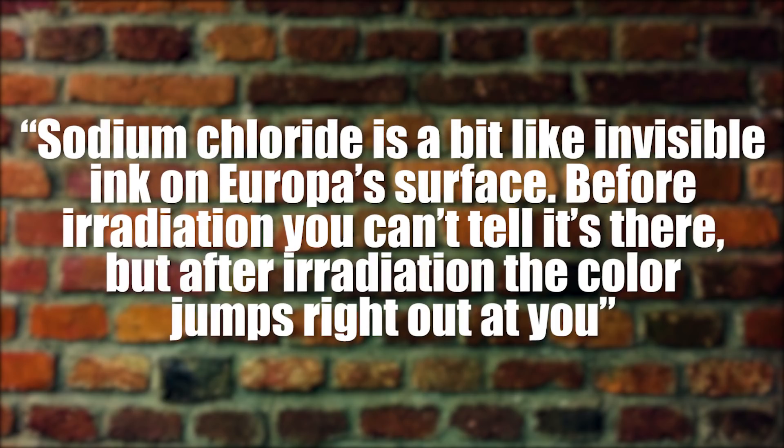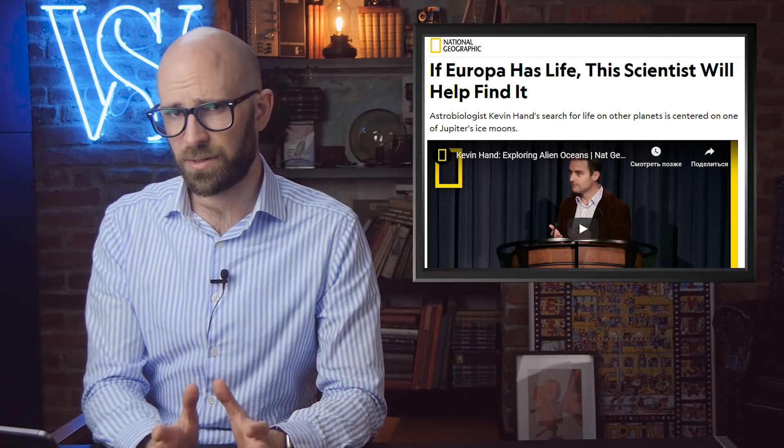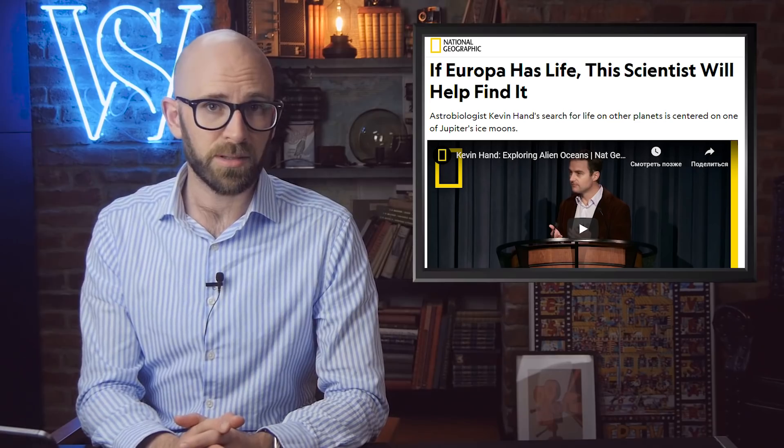Sodium chloride is a bit like invisible ink on Europa's surface. Before irradiation, you can't tell it's there, but after irradiation, the color jumps right out at you. This was an explanation by scientist Kevin Hant. This could mean that the moon's ocean floor could possibly be hydrothermically active.